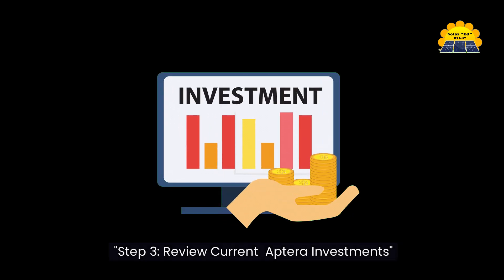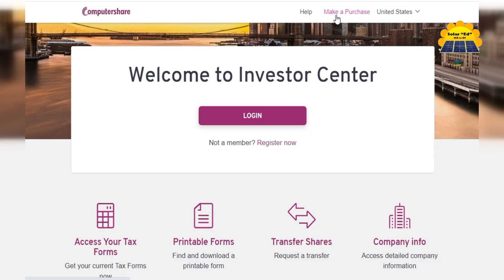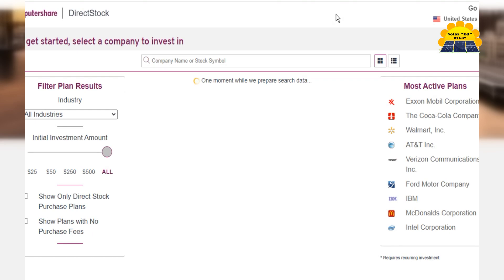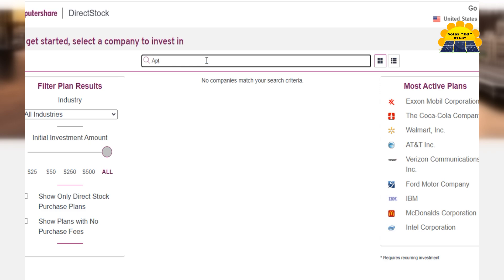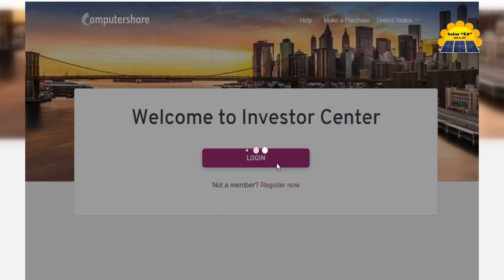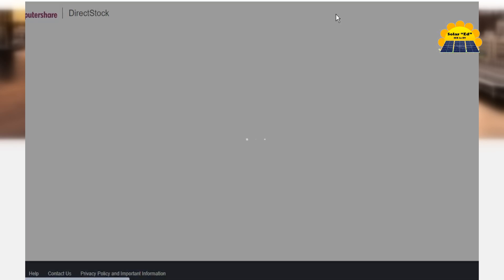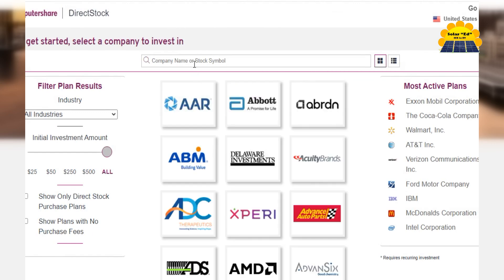Step three: review current Aptera investments. Take a moment to review your current investment in Aptera. Access the in-progress file using your username and password. Log in to Computershare and review your transaction statement. Check your Computershare account for accumulated shares and ensure all details, including the primary account name and beneficiary, are up to date.